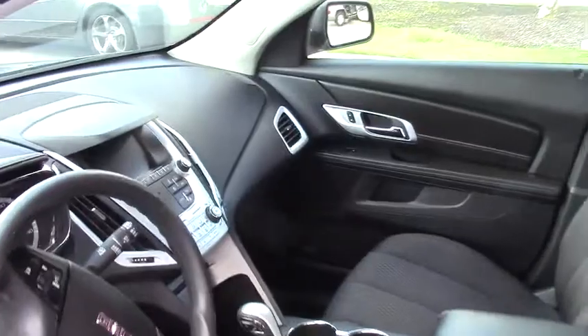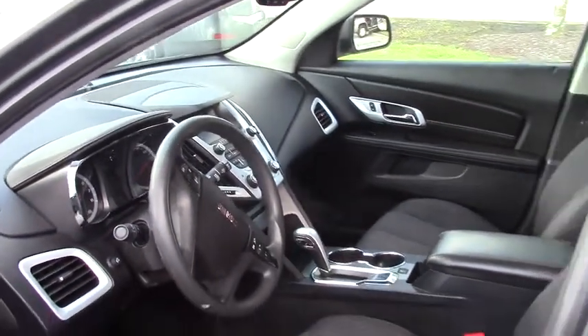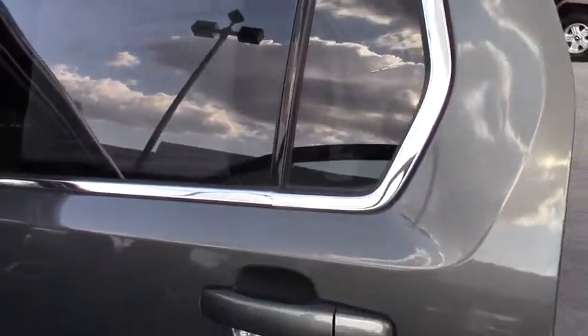Now with this SLE package you get your touchscreen radio, backup camera, and Bluetooth technology. This vehicle gets over 30 miles to the gallon. The market price was $19,999 and we've got it marked down to $18,999.